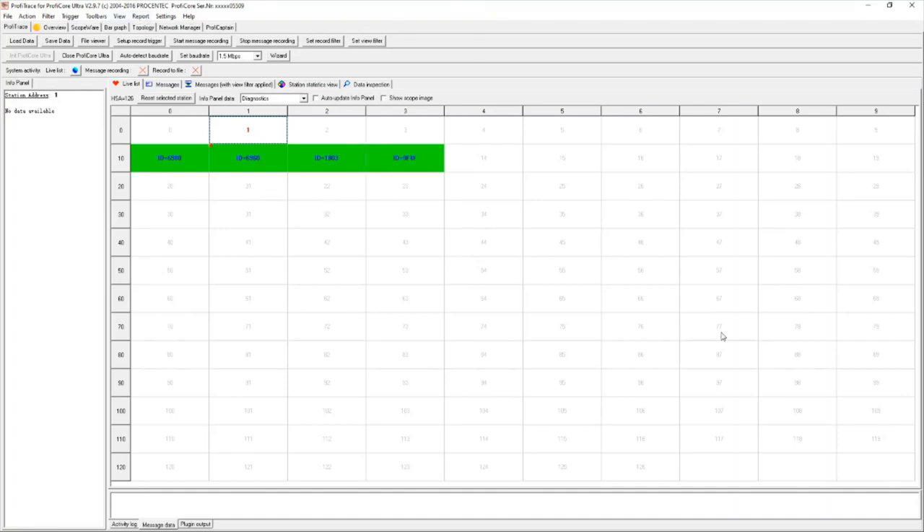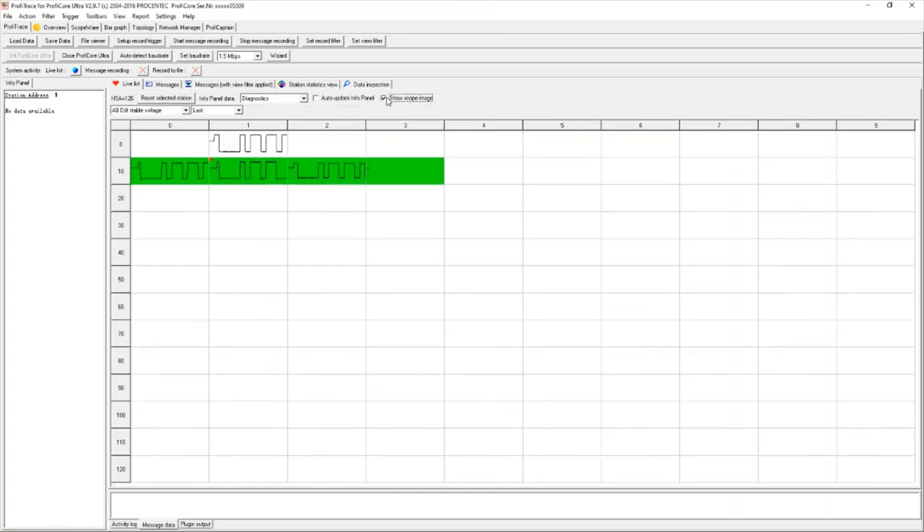The live list panel has a couple of useful features. The first is a list of all 126 addresses that can be connected to the network — a very quick view on what devices are active. It will show all devices in the entire network regardless of repeaters or fiber optic modules on separate segments, showing you all devices on all segments.